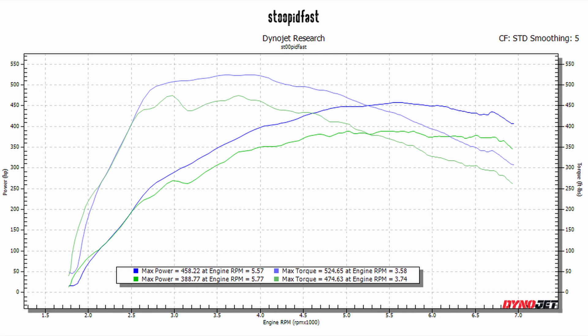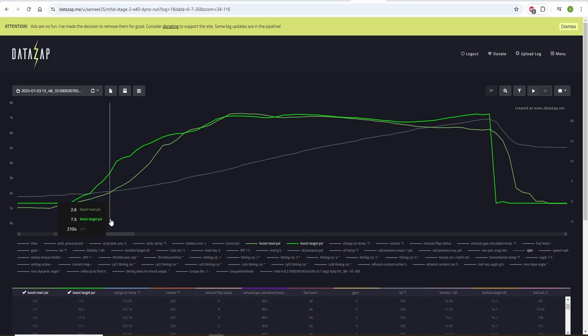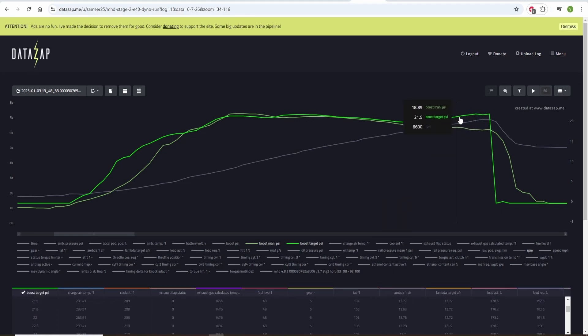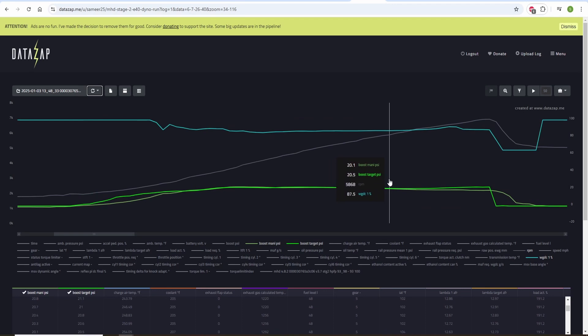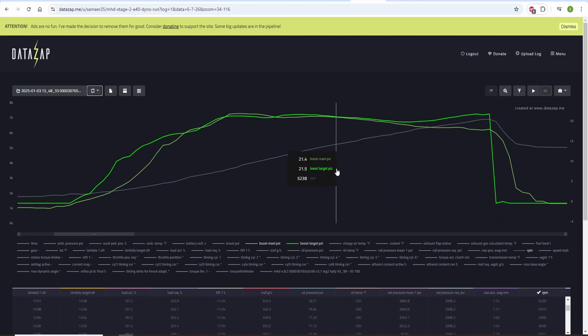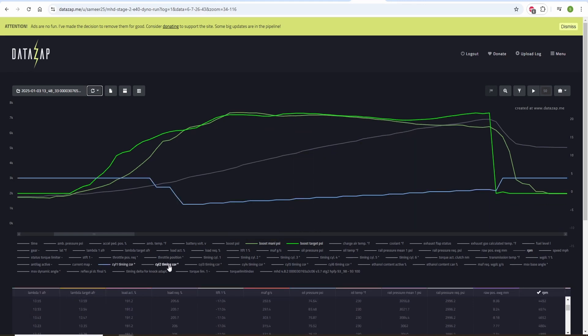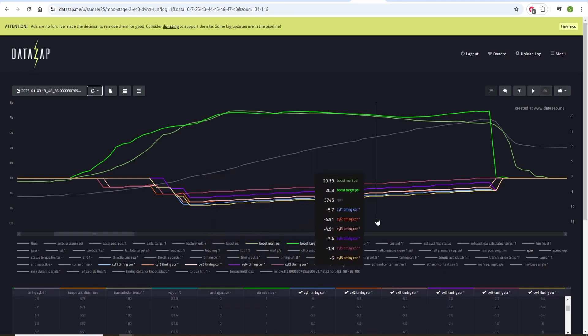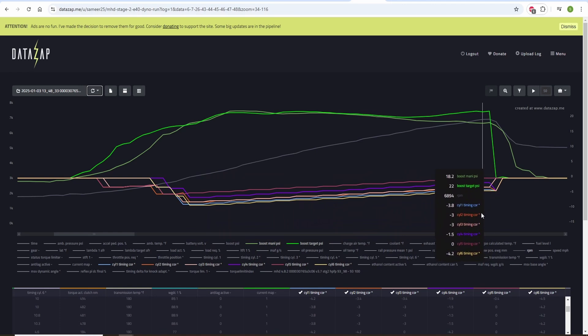Looking at the data log for the first e40 pull: the pull starts around 2000 RPM, boost peaks at 3600 RPM at 22 PSI, stays around 21 PSI until about 6000 RPM, then falls off to around 18 PSI. The map is requesting 22 PSI but the turbo can't quite feed enough air — or it's an issue with the off-the-shelf map. Wastegate duty is around 92%, so there's a little more room there. On the cylinder timing correction, we're seeing 6-8 degrees on the first pull — the car is still getting used to the ethanol and tune.